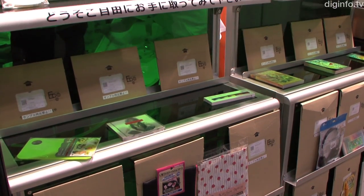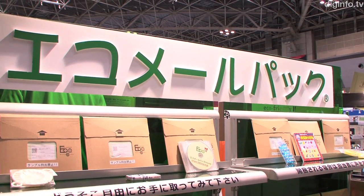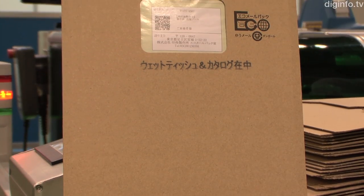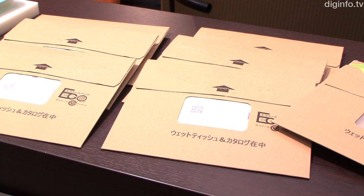The unique cardboard envelopes developed by Inami Factory don't require shock absorbing or wrapping materials, and also have minimal thickness, which keeps mailing costs down. So they're ideal for mail order and delivery companies.